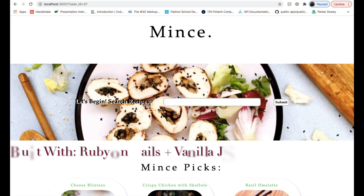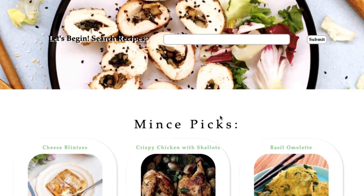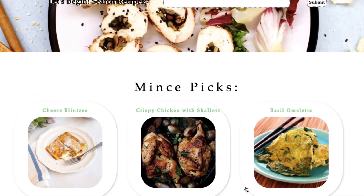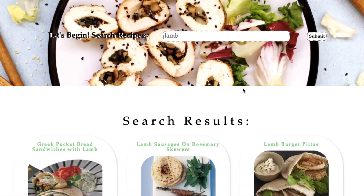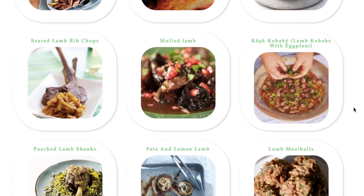So this is the first web app me and a partner created. It was called Mince — a recipe-type app, kind of like All Recipes, where you had different recipes but you could also search based on the main ingredient you wanted. So if you wanted a lamb dish, it would provide all of those search results for you.